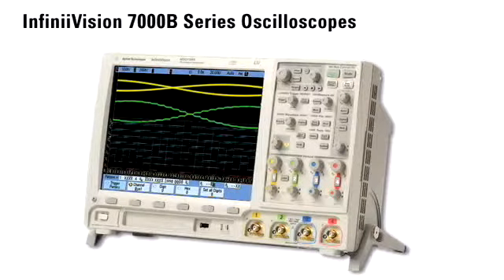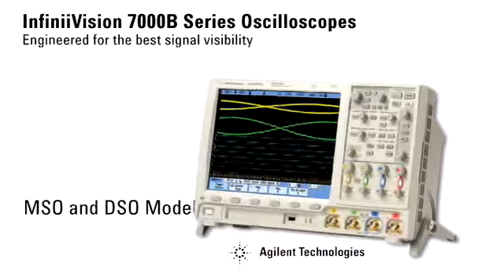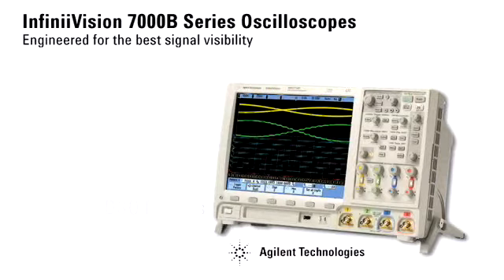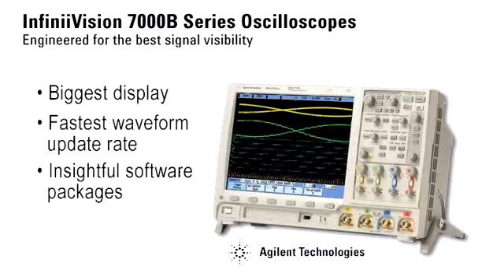The Agilent InfiniVision 7000B series oscilloscopes are engineered to give you the world's best signal visibility in 100 MHz to 1 GHz scopes. We do it by offering the biggest display in its class, the fastest waveform update rate, and insightful software packages.